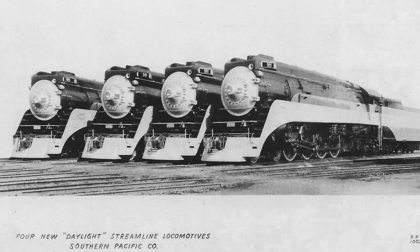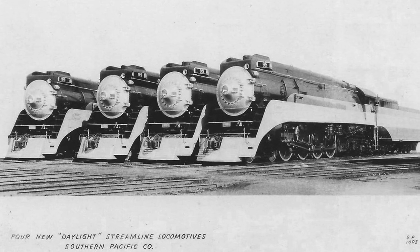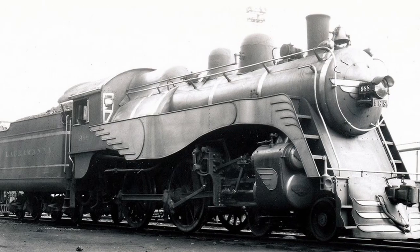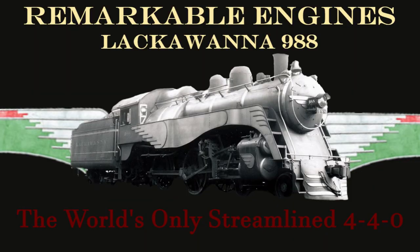Furthermore, locomotives which are converted for a different purpose rarely stand out as a result of this, as they almost go unnoticed by many. But every once in a while, a locomotive is able to stand out by its unique design and for its overlooked status as a one of a kind.